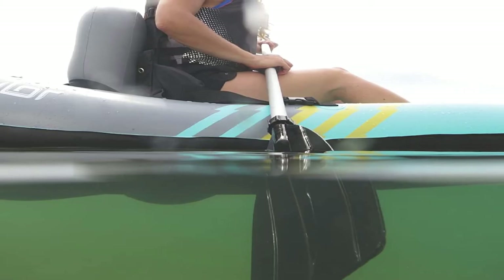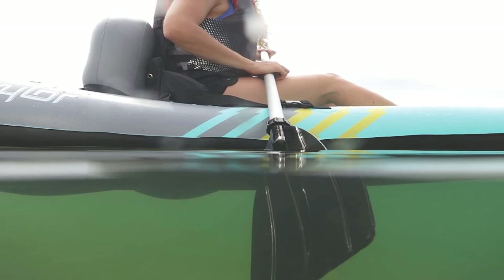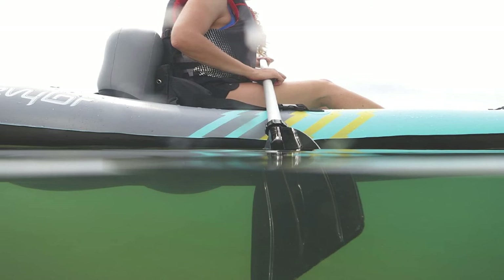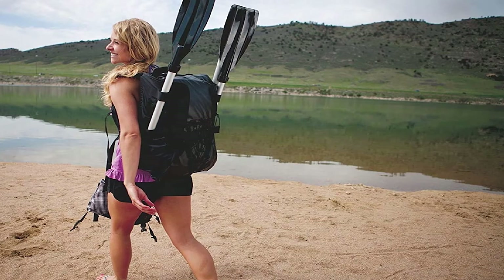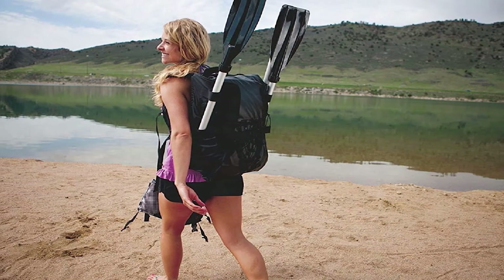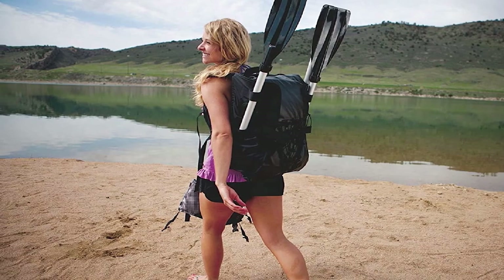You can also store your stuff in the backpack itself. Multiple air chambers ensure that your kayak stays afloat in case one is damaged. The Sevylor comes in striking blue with yellow and gray accents, and comes with a 90-day limited warranty.